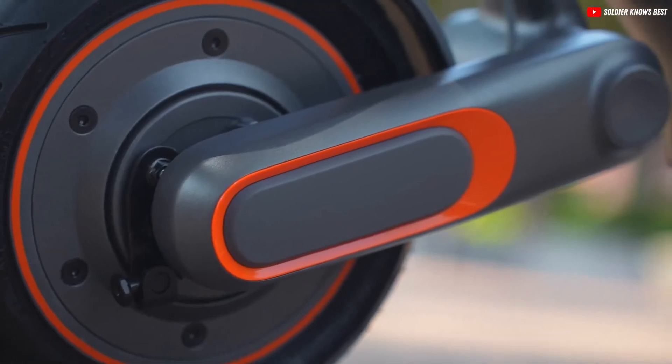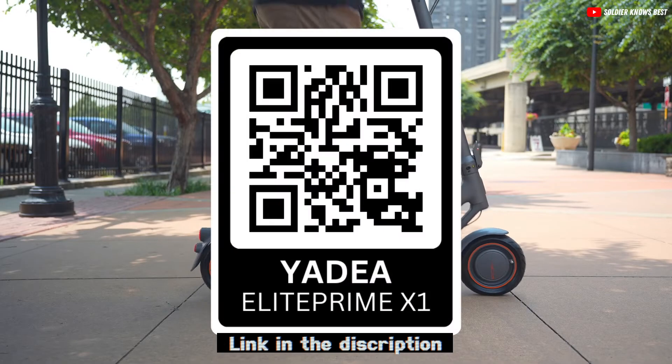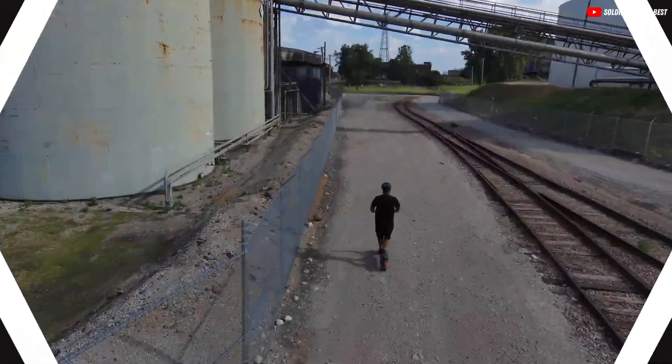Want to own one or just learn more? Scan this QR code right here or click the link in the description below. Don't forget to like, share, and subscribe for more reviews.